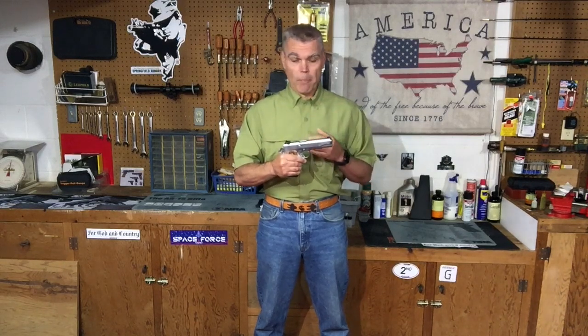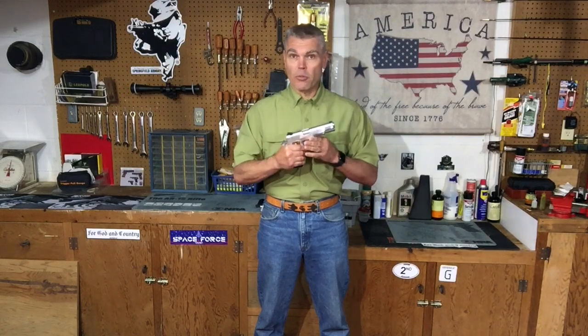Hi folks, HR Funk here with a midweek update. The topic of this midweek update comes about as a result of something I saw this past weekend — something I've seen many times over the years — and that is a malfunction in a semi-automatic pistol caused by something the shooter was doing. These are generically called shooter-induced malfunctions, and I thought with all the people who have recently become firearms owners, particularly first-time firearms owners, this would be a good topic.